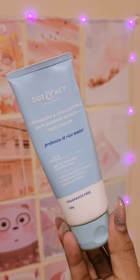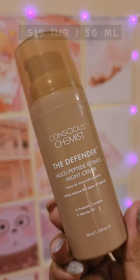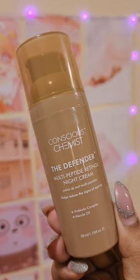This is a fragrance-free formula. If you are not sure about using retinol but you want to include some kind of anti-aging product, this Conscious Chemist Defender one is a perfect choice because it has a little bit of retinol. And if you want to invest in a good under eye cream which is not that expensive, this is a great choice.